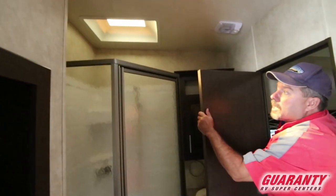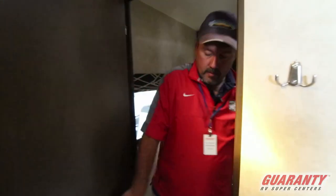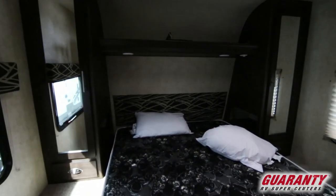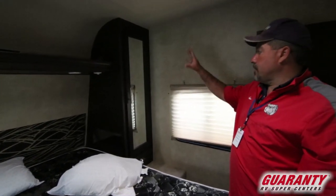You've got skylight ducted AC, a fan, and LED lights. This has the walk-around bed up front with ports down here to plug into. Lots of cabinets.